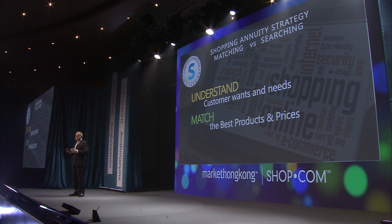I want to shift to Shopping Annuity strategy and talk about what we're doing from a technology side. We're focusing on matching versus searching. You can still go to shop.com and search, but what we want to do is understand what the customer wants and needs, and instead of just giving results back, we want to match the best products at the best prices to the customer.